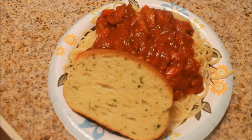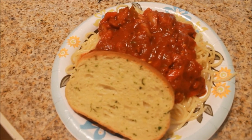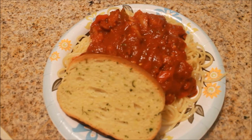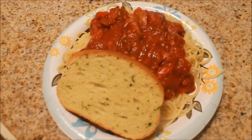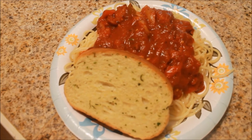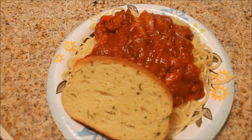Hey guys, tonight for dinner we are having spaghetti and marinara sauce. I bet y'all say I cook spaghetti all the time, and I really do because I like it — it's like one of my favorites. The marinara sauce is cooked with sausages, peppers, and onions, the same way I always cook it.